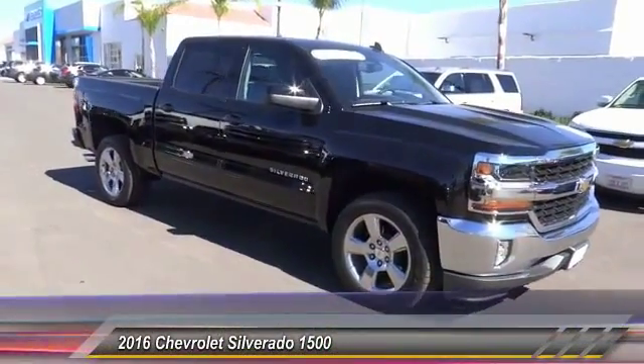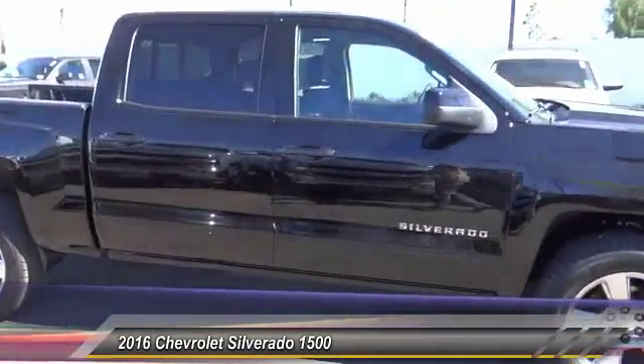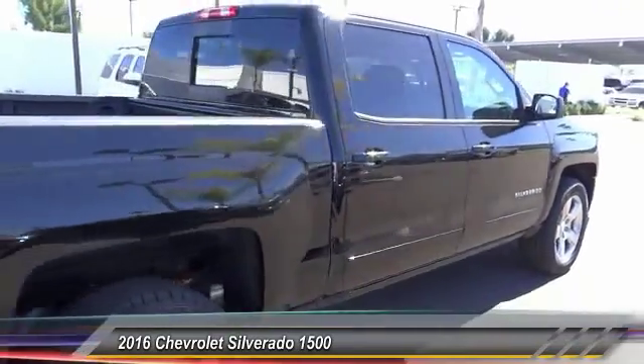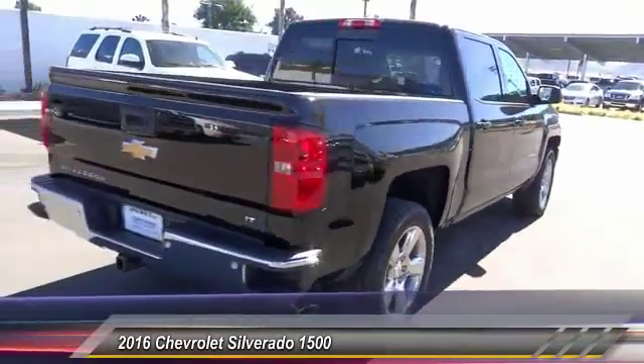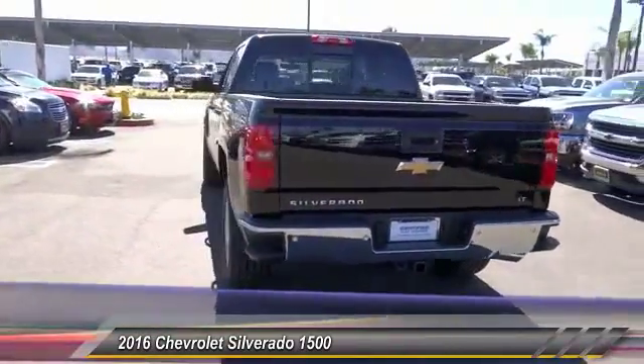2016 Silverado 1500. The Chevy Silverado 1500 has the lowest cost of ownership of any full-size pickup and is priced below $45,000. This vehicle has less than 600 miles. Here are some of this vehicle's great options.